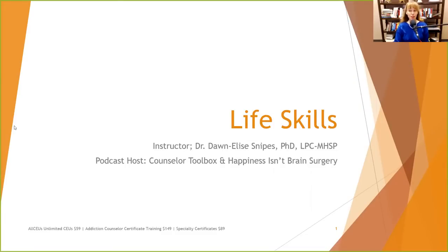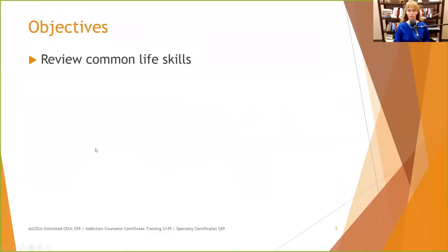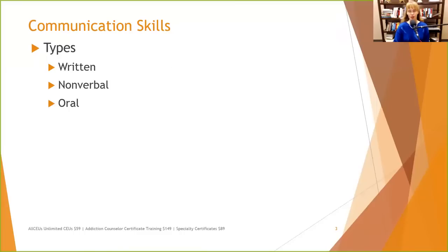Hi everybody, and welcome to today's presentation on life skills. Over the next hour, we're going to review some common life skills that clients need to have in order to be successful at being independent. The first thing we're going to talk about is communication skills.